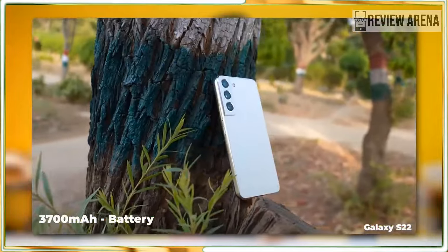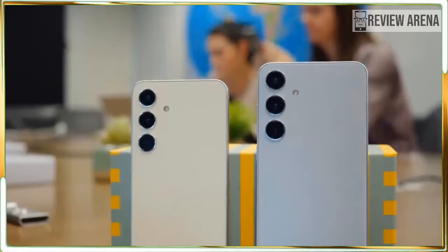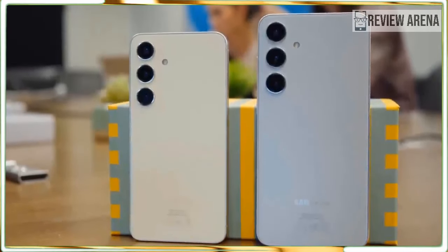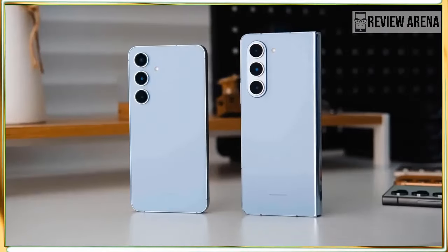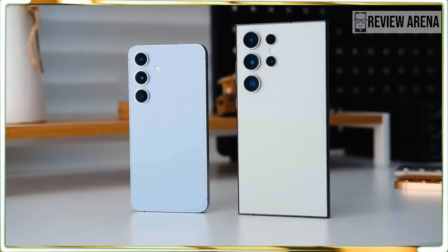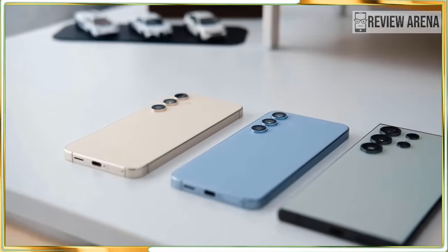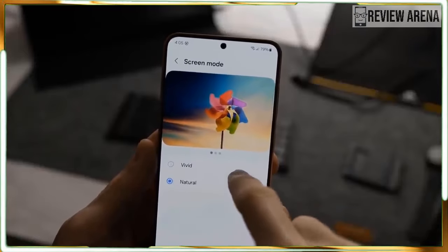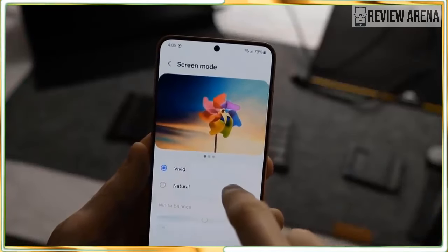There is also a lot to like about the new Snapdragon 8 Gen 3 for Galaxy chip, especially its power efficiency. Even though the S24 only has a 4,000mAh cell, it has great battery life all things considered. Performance with Android 14 and One UI 6.1 is fast, snappy, and responsive enough for pretty much anything you throw at it. If you are due for an upgrade this year, the Galaxy S24 is a good phone to have on your shopping list. It's not a must-have upgrade if you already have a Galaxy S23, but if you are upgrading from an older model, there is a lot to like here.